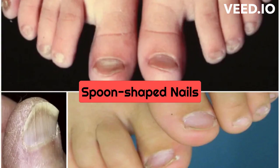Spoon-shaped nails: In severe cases of anemia, the nails may become brittle, thin, and spoon-shaped, with a concave or rounded shape. This condition is called koilonychia and is due to a lack of iron in the body.